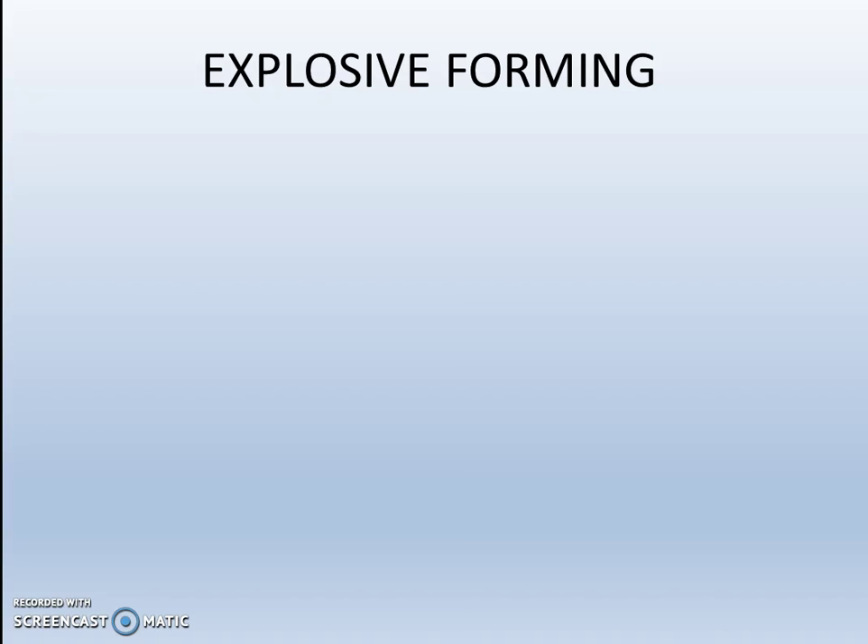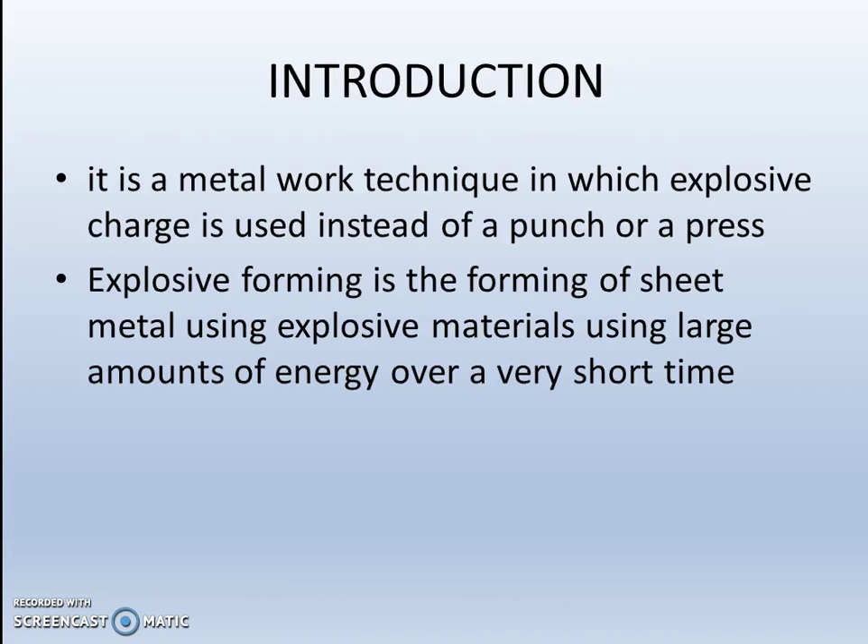There are three main high energy rate forming processes: explosive forming, magnetic forming, and electro-hydraulic forming. We shall discuss explosive forming. It is a metal working technique in which an explosive charge is used instead of a punch or a press. Explosive forming is the forming of sheet metal using explosive materials, using large amounts of energy over a very short time.